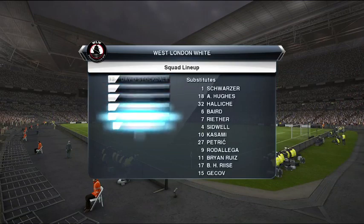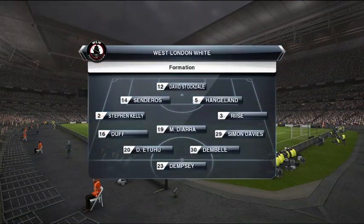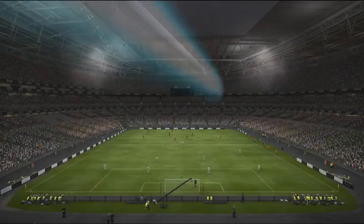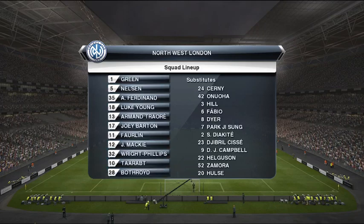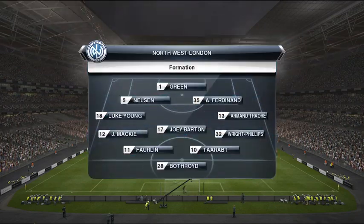Now, let's see how both these teams will line up. So, Jim Beglin, how do you see this one panning out? Well, John, this could really come down to who finds their rhythm first.